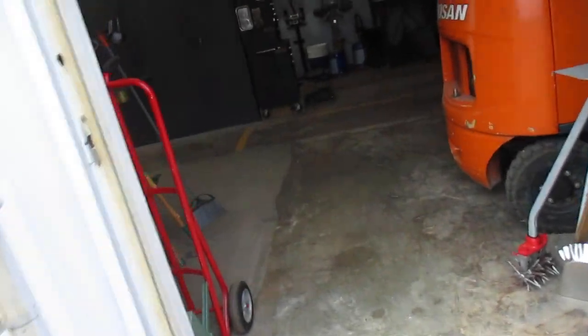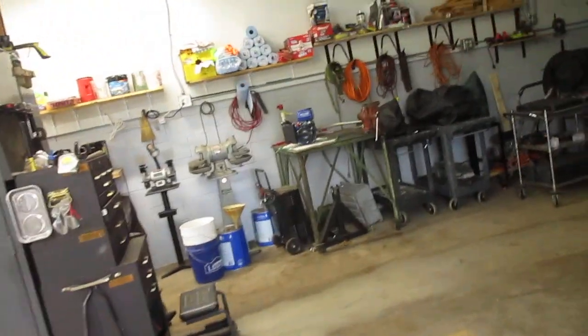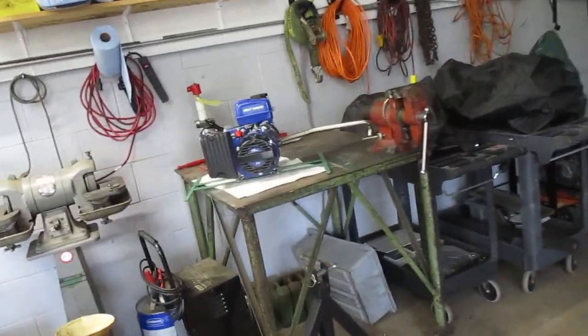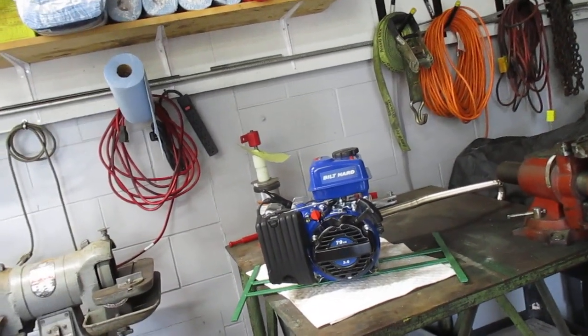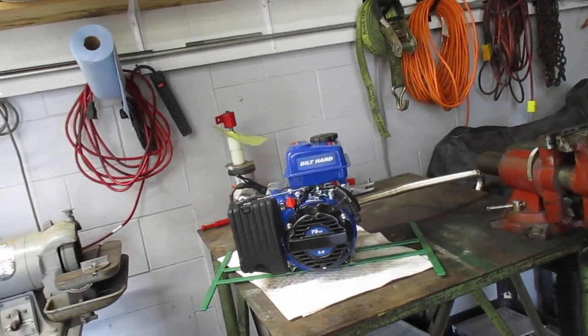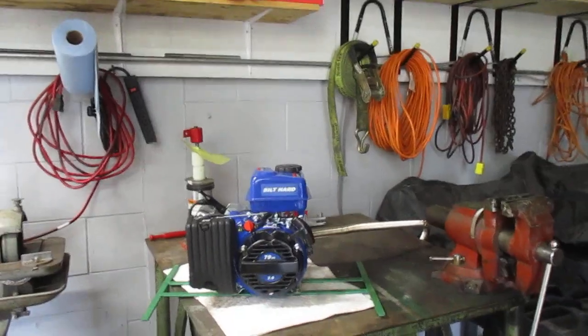I brought my mole eliminator up here in my little building. I treated six different areas in my yard where I had mole runs, and I'll bring it up here and store it until I need it again. Got to find a place to put it.